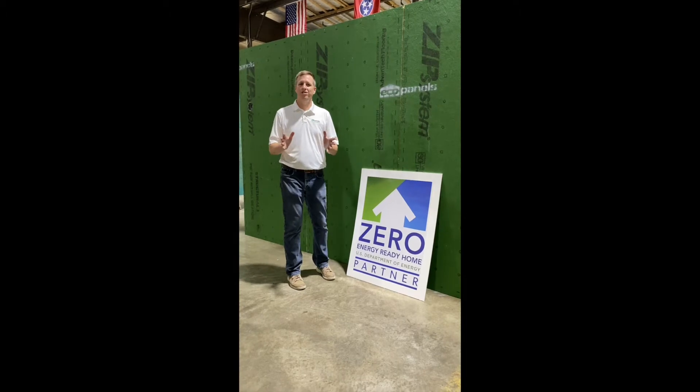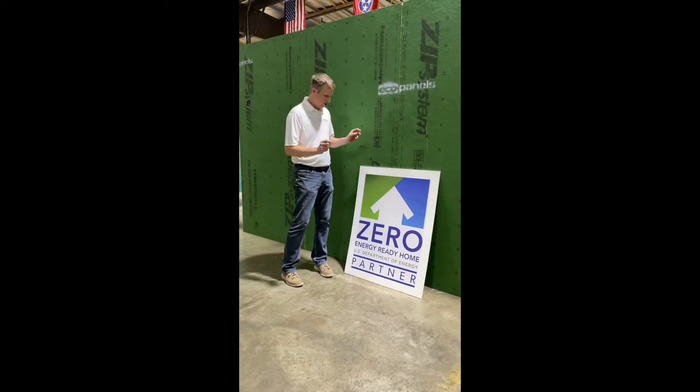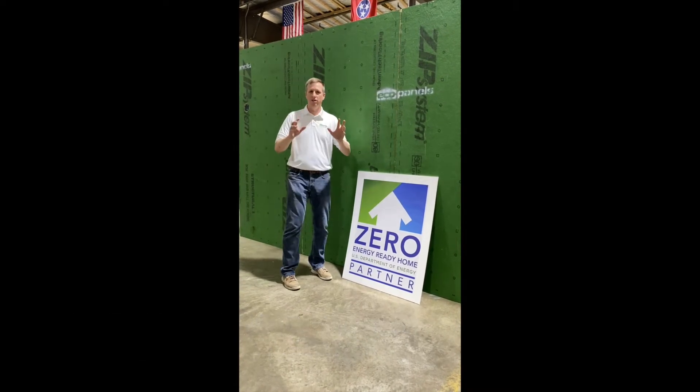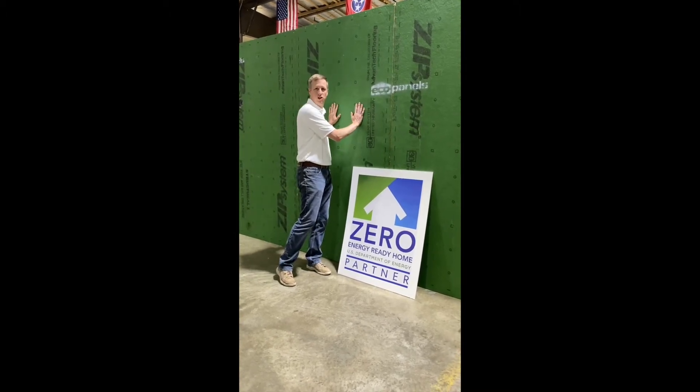Hey there, Eco Panels of Tennessee. We build structural insulated panels. We are registered as a zero energy ready home product. That means if you want to build a house that's super energy efficient, we're one of the products that you use to achieve that.